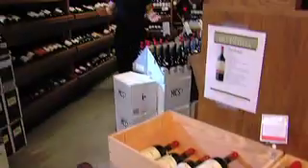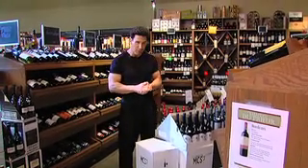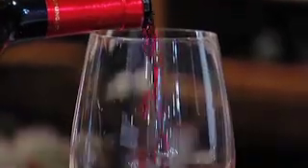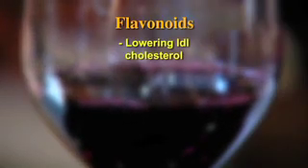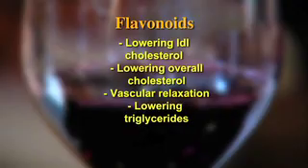The next food that medical science says you should have to lower blood pressure is actually a food you could drink, and it's red wine. The skin of the red grapes is a rich source of the flavonoid resveratrol. Flavonoids have been linked to a variety of health benefits including lowering LDL, the bad cholesterol, decreasing cholesterol, vascular relaxation, and decreased triglyceride levels.